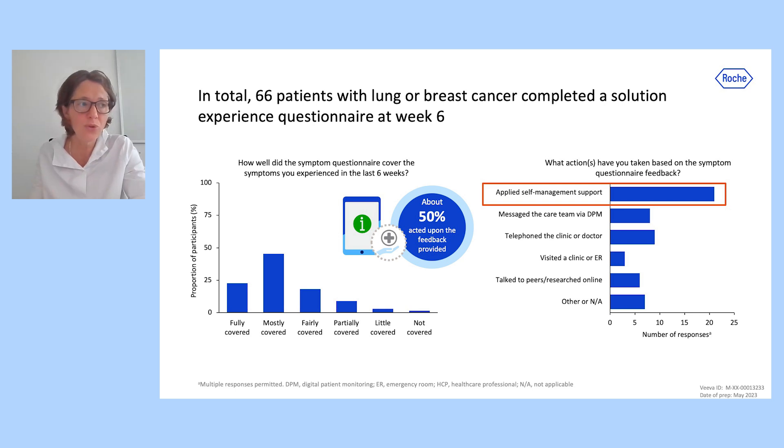Approximately two-thirds of patients felt that the symptom questionnaire covered all or most of their symptoms, and about half of patients acted on the feedback provided. The most frequently reported action was to apply the symptom self-management support.